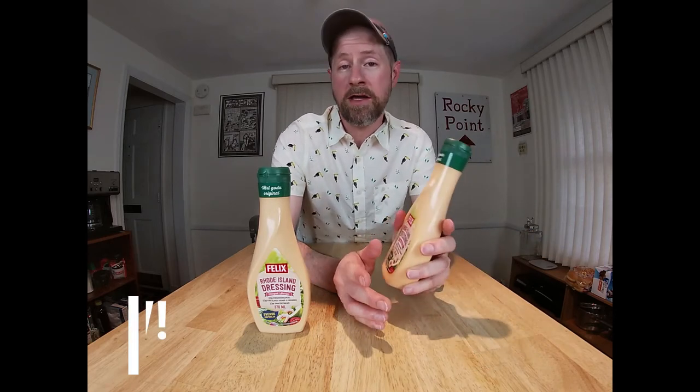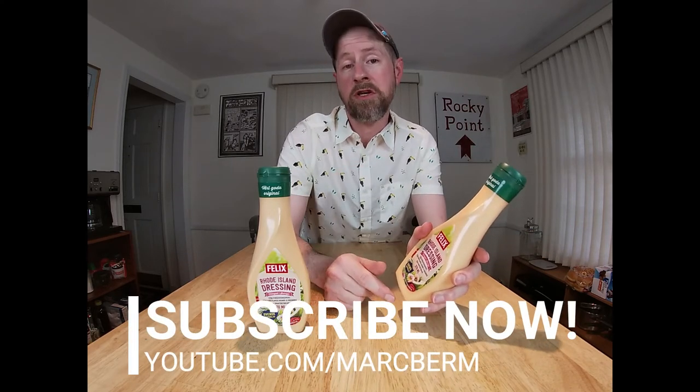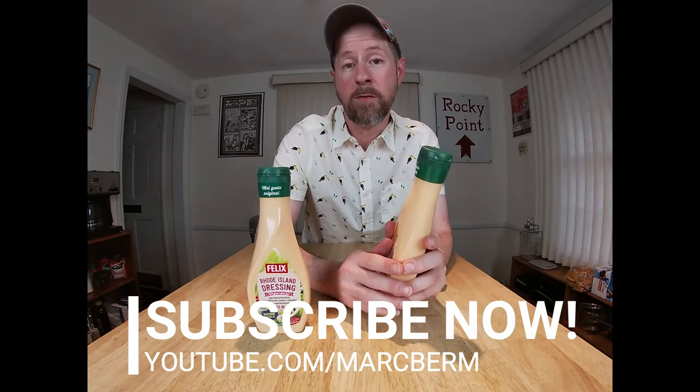Before we get started, I just want to thank you all again so much for continuing to watch the videos and continuing to support me and the channel. If you're not subscribed yet, please go ahead and do that — click the red button down below. Make sure you also hit the bell icon so you get a notification every time I have a new video out. All right, let's get right into it.